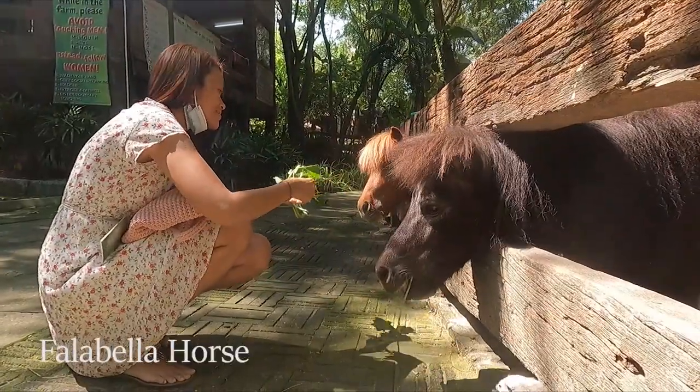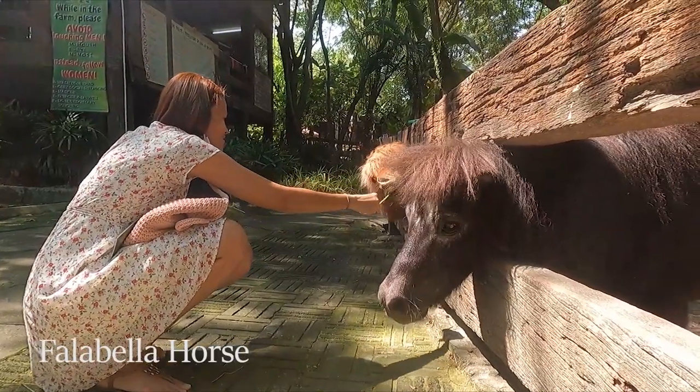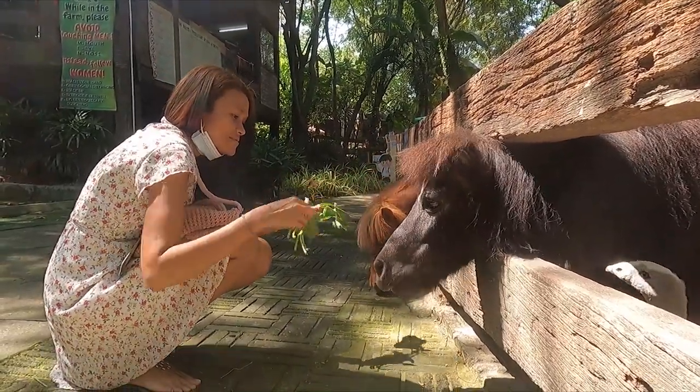This is the Fabela horse from Argentina and it is the smallest horse in the world.